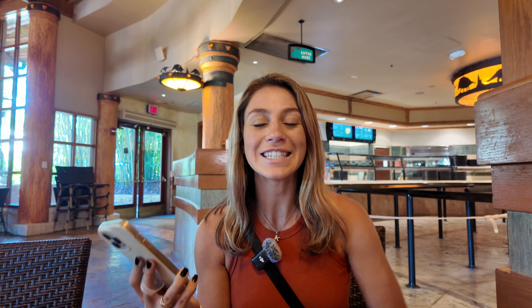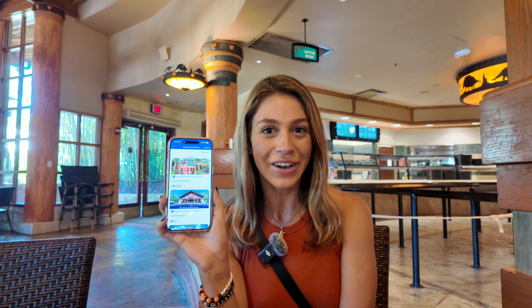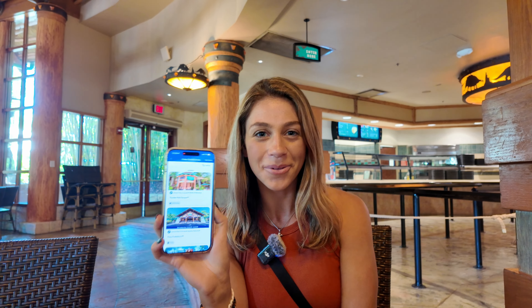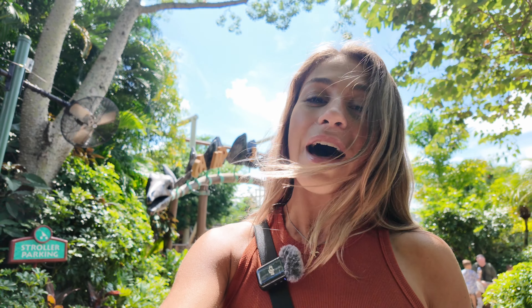Today I'm going to be showing you exactly how to mobile order food and drinks here at Universal Orlando. I'm going to show you how to mobile order at a few different restaurants because the mobile ordering does vary from restaurant to restaurant. So if you want to be prepared and not wait in line for food and drinks, watch this video — I've got you covered.